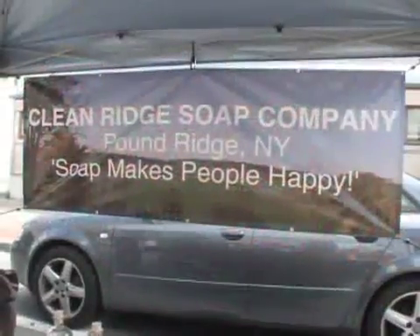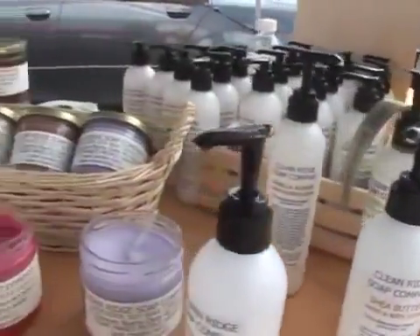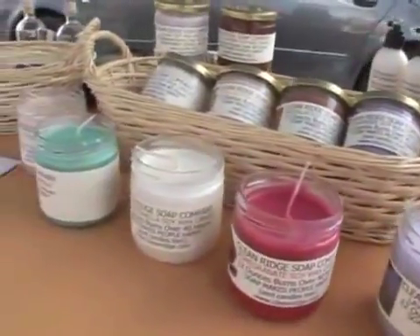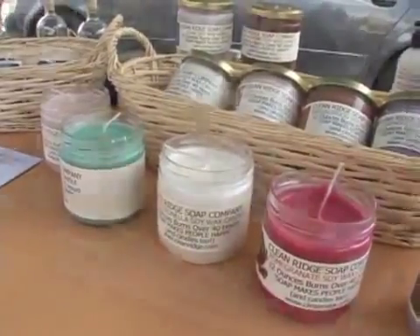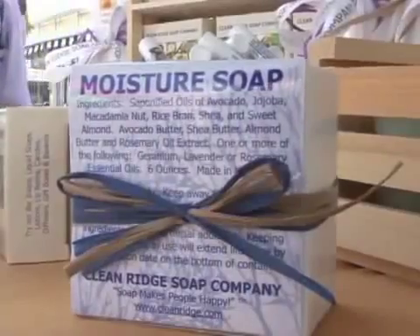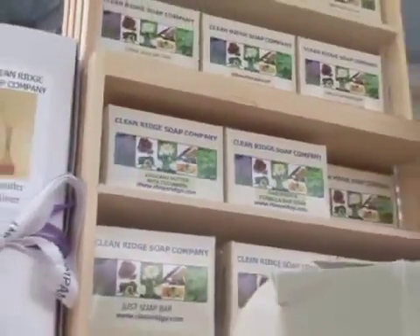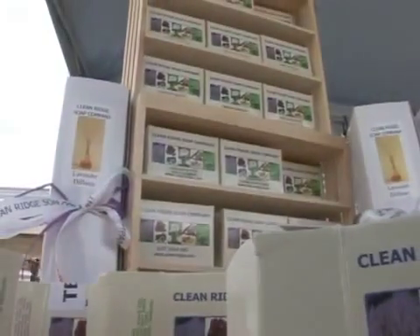A new vendor this year is Clear Ridge Soap. She does soap, she also has soy candles with unbelievable scents, she does lotions, and she has chapsticks. All organic, all soy, and she makes them all herself. I was very impressed by one of our new vendors again today.